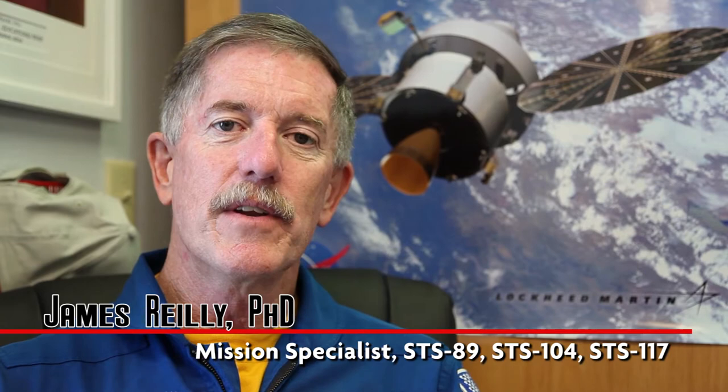Hi, I'm Jim Riley. I've had the great good fortune of having the opportunity to fly three times on the space shuttle — two times on Atlantis, which is right here at the Kennedy Space Center, and one time on Endeavor.